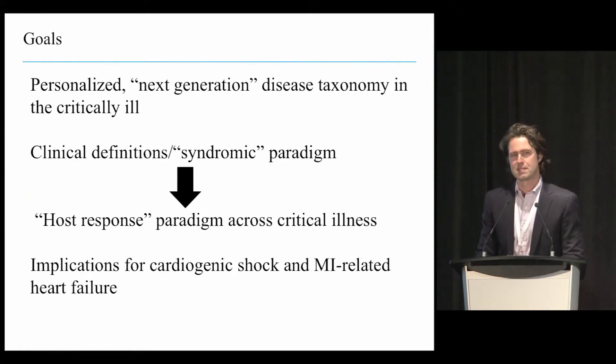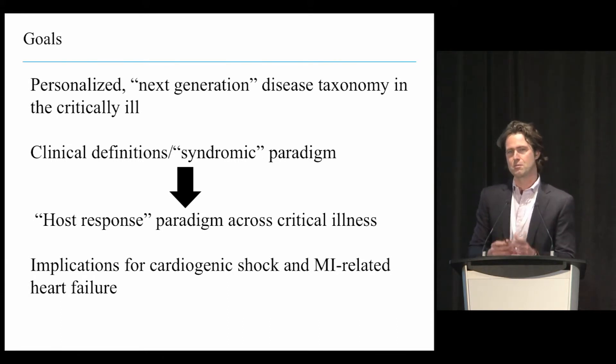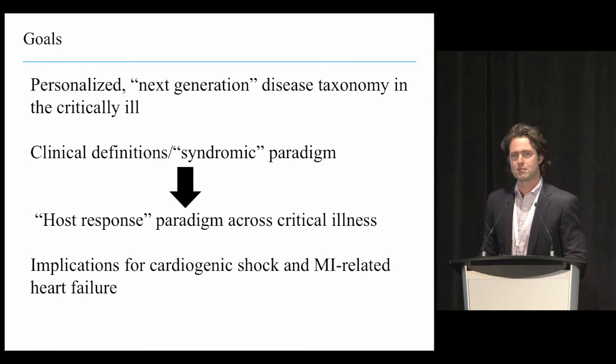I'm going to propose in this hypothesis-based talk that maybe the current syndromic or clinical classification of critical illness is no longer doing justice to the patients we take care of in our intensive care units. I'll propose instead that thinking about critical illness as a host-response paradigm—focusing less on downstream clinical manifestations and more on the upstream mechanistic mediators—may better help us align patients with therapies on the quest towards precision medicine.